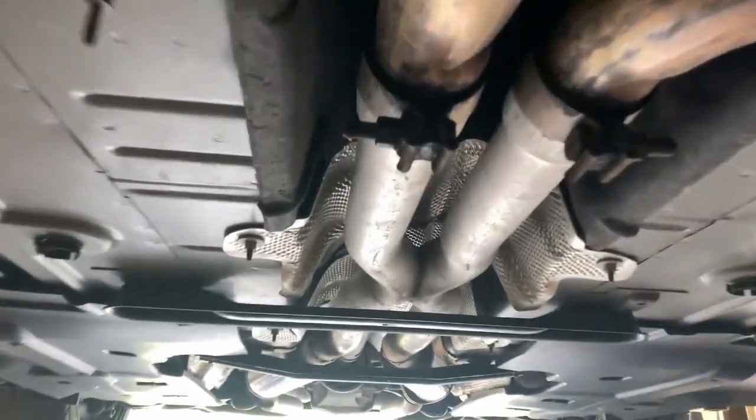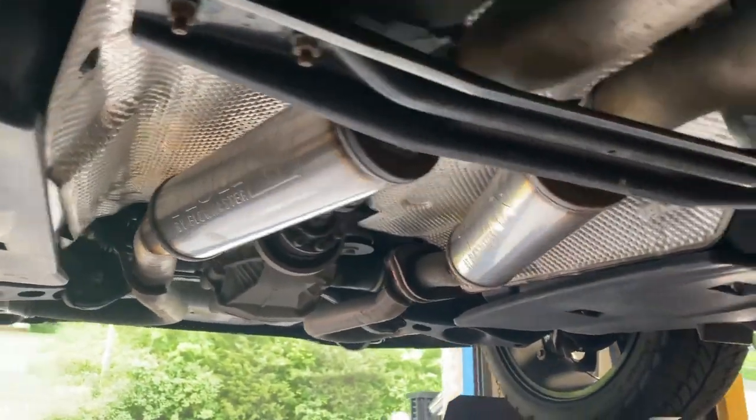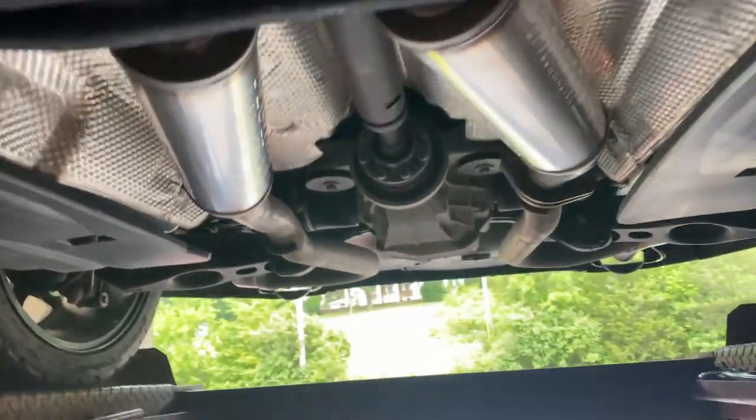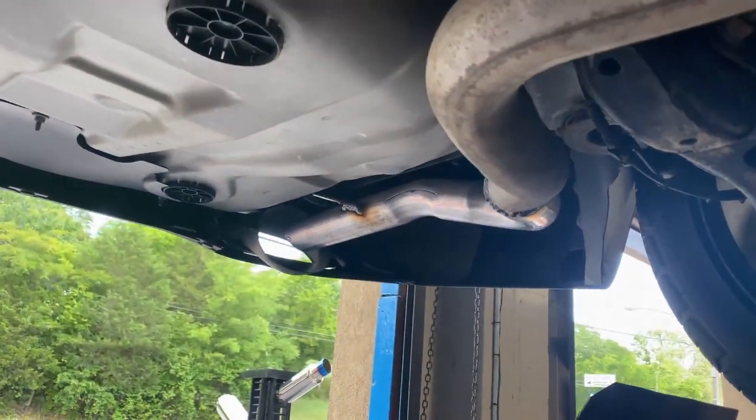It's got the stock converters there and there. Then it's got a factory X-pipe and we put Flowmaster FX there and there. And did a rear resonator delete there and there.